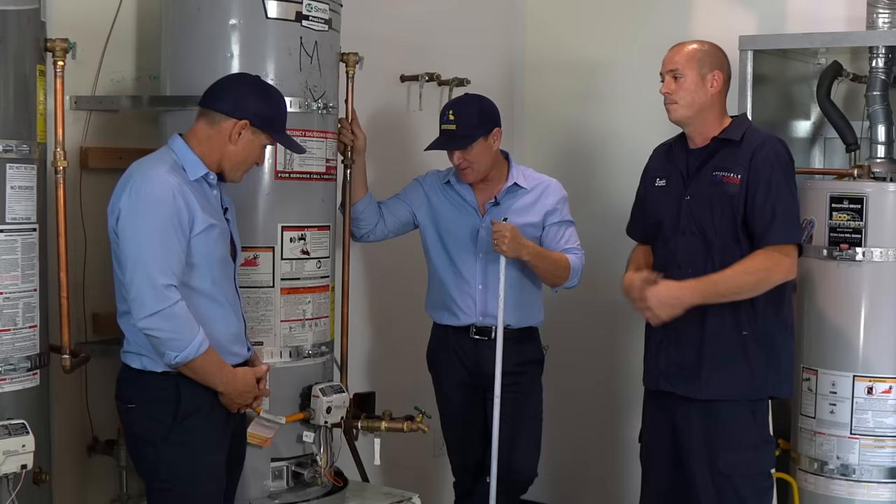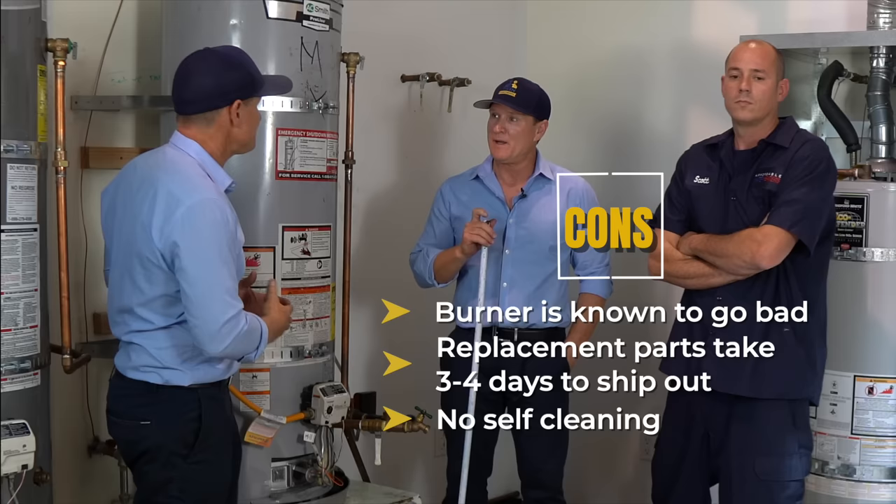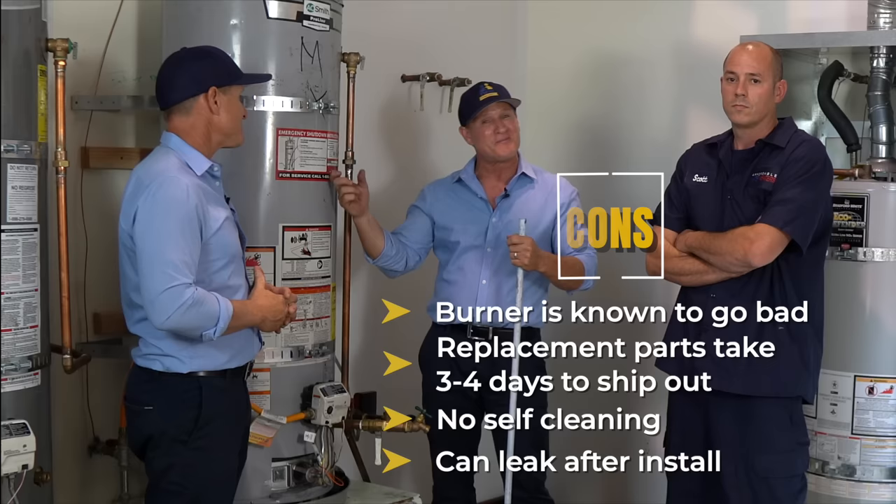Speaking of the dip tube, A.O. Smith has the same standard dip tube — no self-cleaning — so it's going to require more maintenance and more frequent flushing. To be honest, I've had more leaky tanks with the A.O. Smith than with Rheem. Always remember, anytime you install a water heater, make sure you check pressure. Many times a homeowner installs a fairly new heater thinking it's leaky, without knowing the real cause — and if pressure is excessive, it's going to blow out even a brand new heater.